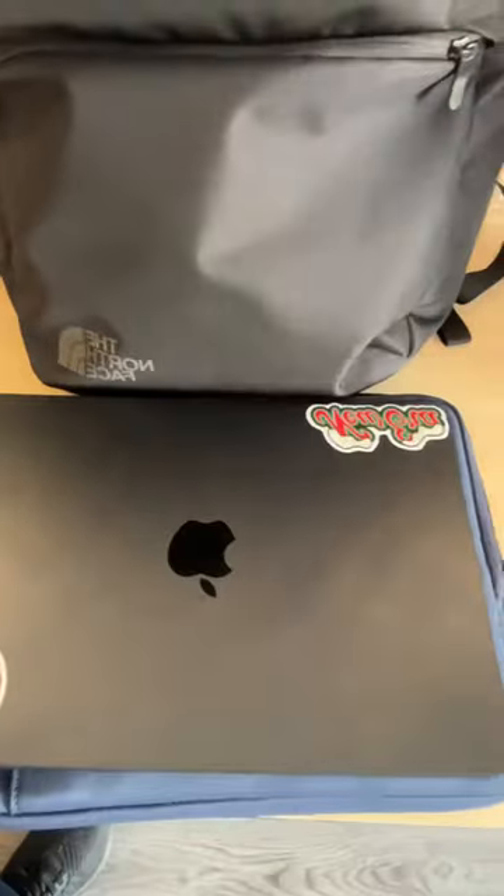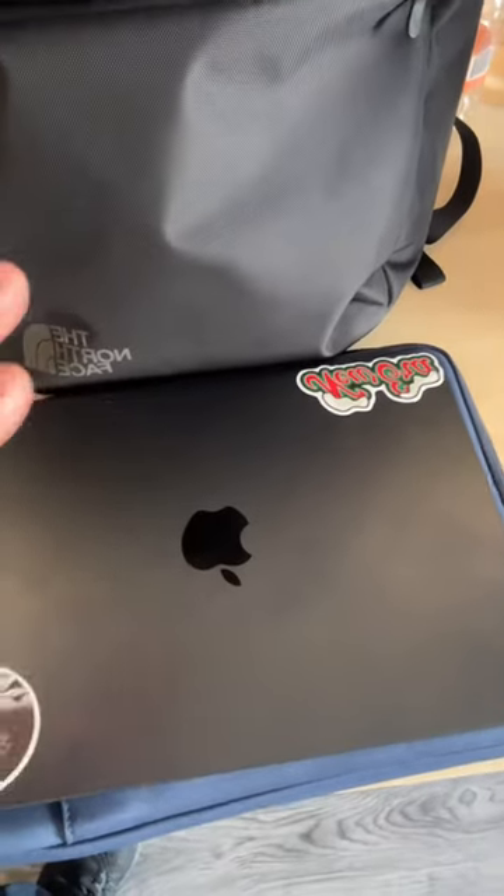I've been doing a lot of traveling lately, and this North Face backpack with the dual laptop compartment and this TomToc sleeve that fits my M2 MacBook Air is essential. I'm thinking about doing a whole review video — what do you guys think? Plus, I can put it like this in my luggage, so it makes it more convenient when I walk.